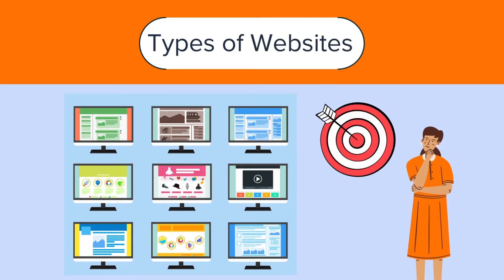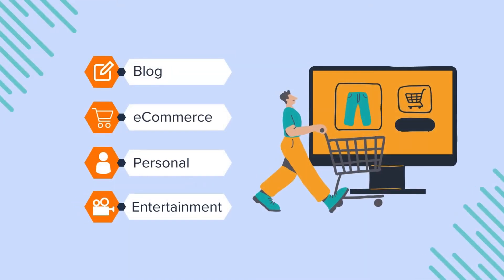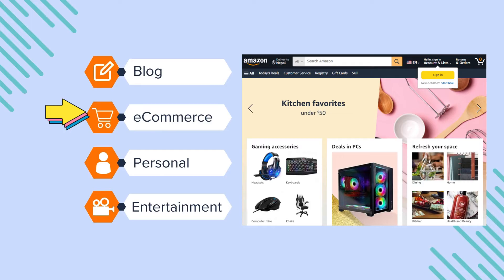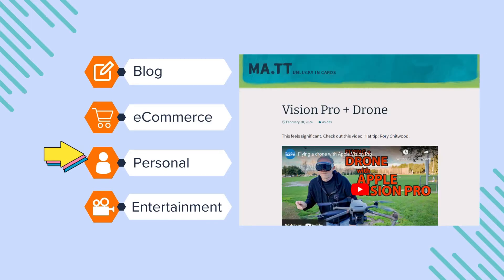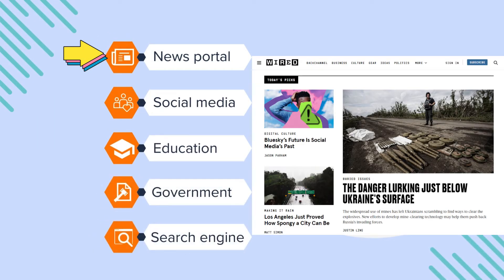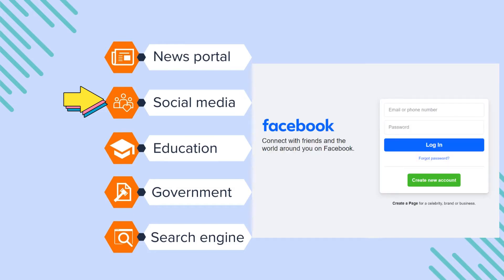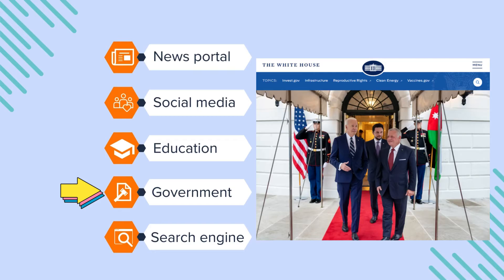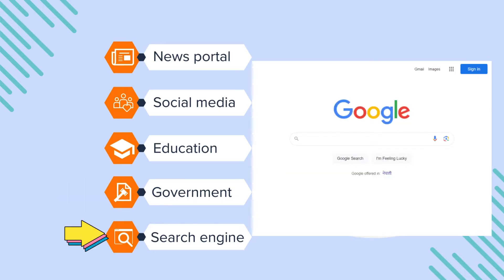In addition, every website on the internet has a distinct purpose. Websites can be designed for providing information, entertainment, and e-commerce. Here are some common types of websites: Blog websites help you publish articles on various topics. E-commerce websites facilitate online buying and selling. Personal websites let you showcase individual thoughts and portfolios. Entertainment websites offer movies, videos, games and more. News portal websites keep users updated on current events. Social media websites enable user interaction and engagement. Educational websites provide information about courses and programs. Government websites offer official information about governments. Search engine websites help users find information on the web.